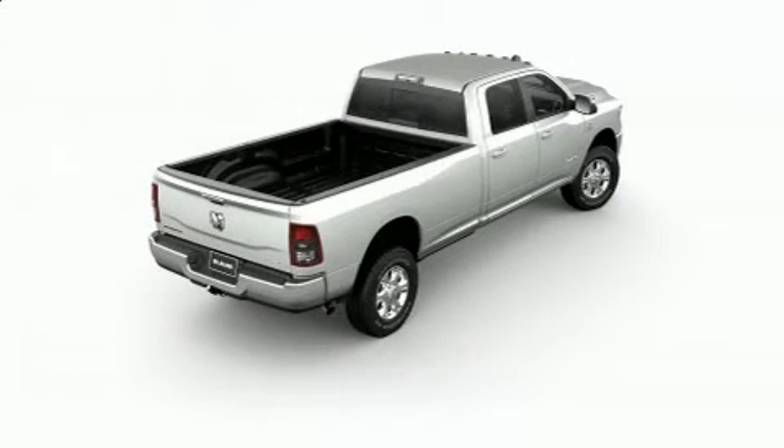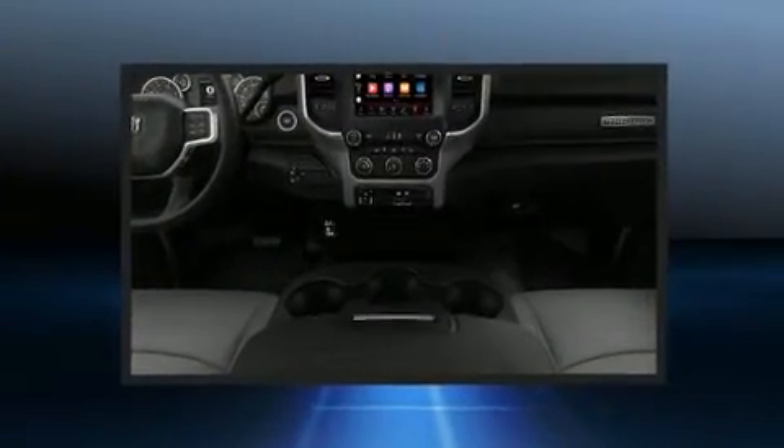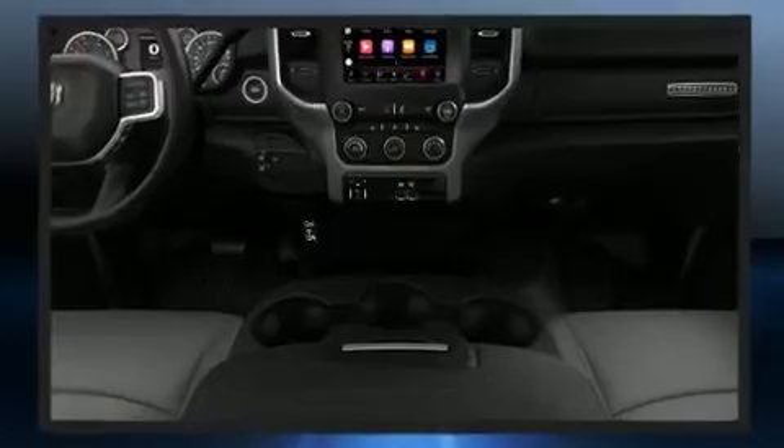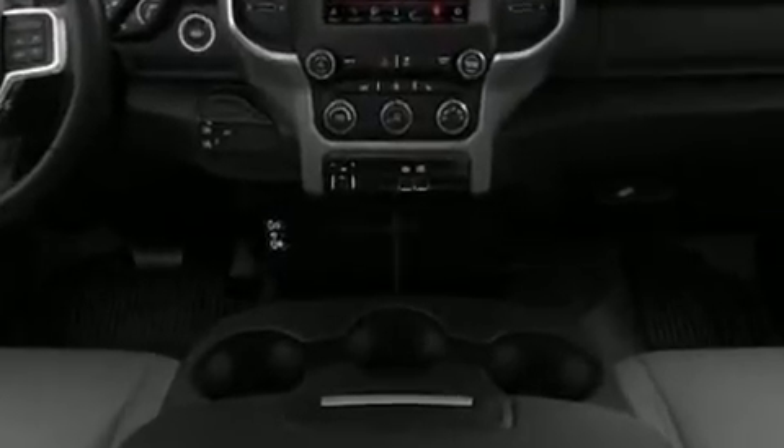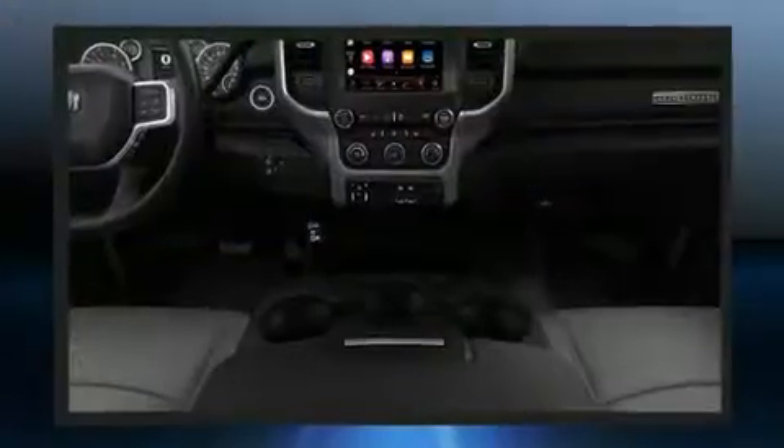Discerning drivers will appreciate the 2021 Ram 3500. Smooth gear shifts are achieved thanks to the refined six-cylinder engine, providing a spirited yet composed ride and drive. A turbocharger further enhances performance while also preserving fuel economy.